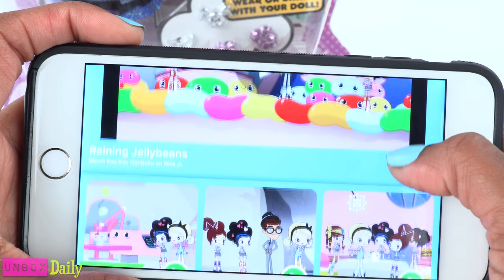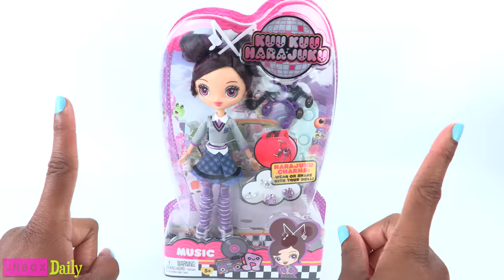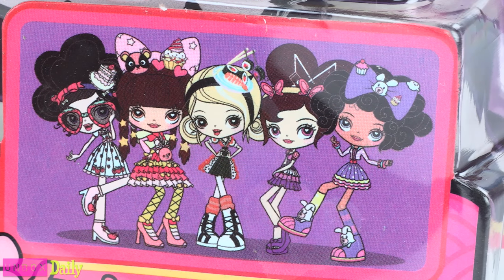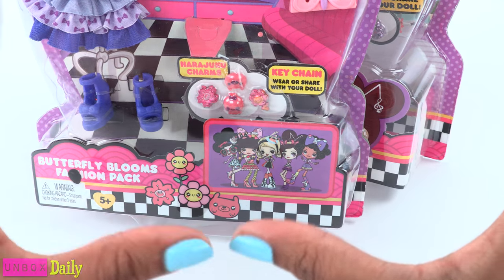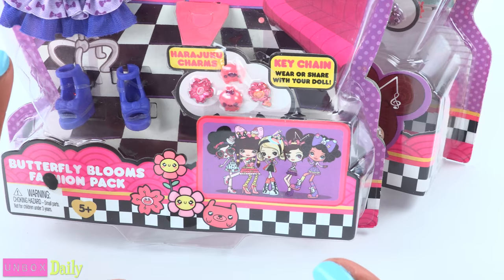Cuckoo Harajuku is a TV show on Nick Jr., created by Gwen Stefani, featuring five girls — Love, Angel, Music, Baby, and G — who make up a band called HJ5, and they go on these fabulous adventures.